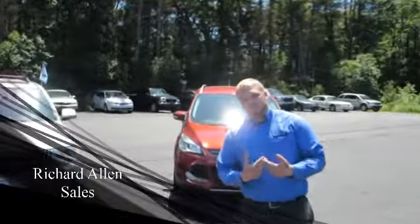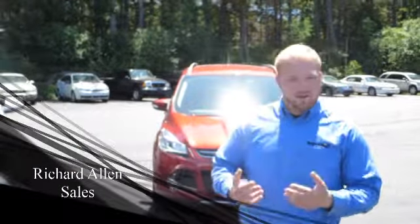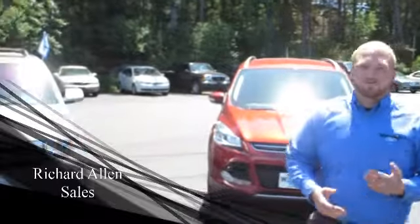Good afternoon ladies and gentlemen. My name is Richard. I am a sales consultant here with Kessa Ford. You've seen me in many videos and here I am again today. This time I'm taking on a little bit more of a challenge.